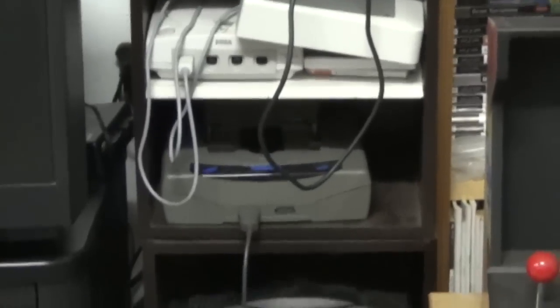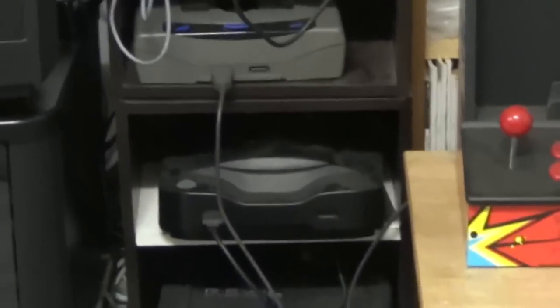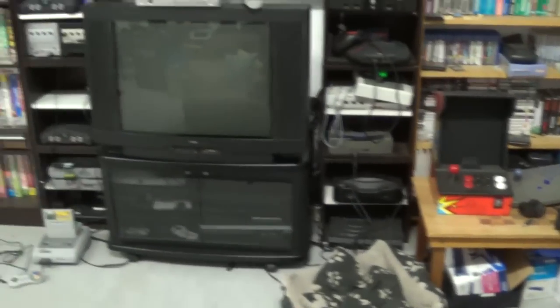Then we have my Japanese Saturn, whose disc tray seems to be open at the moment. In the back of it I have an action replay card, so I can play all regions, but I primarily play Japanese games on that one. Then below that, a little dusty, is my Neo Geo CD — another one of my systems I really like a lot. And below that is my Panasonic 3DO. I actually have two 3DOs — the other one needs a little bit of cap work done on it. Coming out again, I'll cover the systems underneath in a minute — we'll go down the other side first.